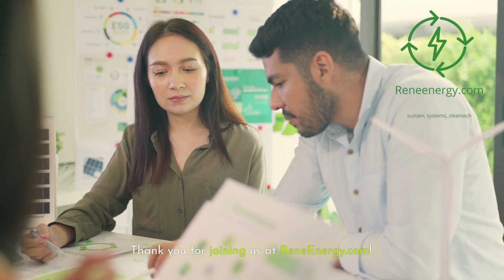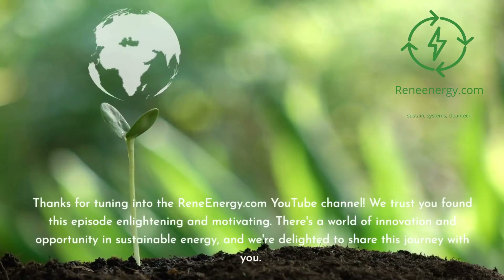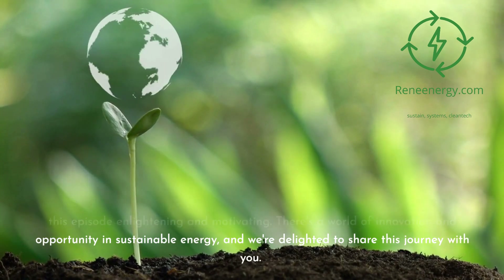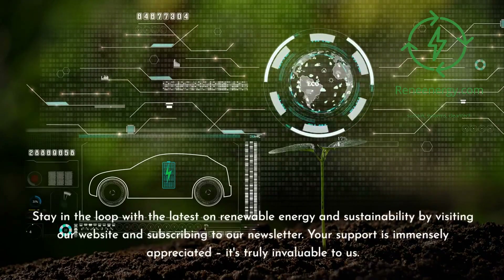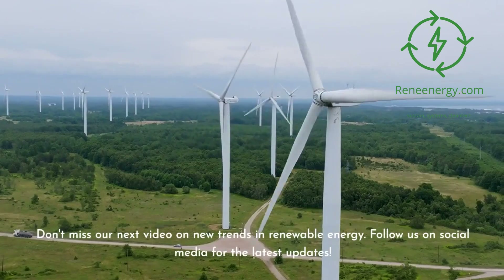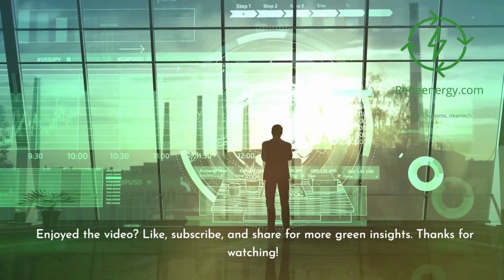Thank you for joining us at ReneEnergy.com. If you found this information helpful, please like, share, and subscribe for more insights into renewable energy and sustainability. We trust you found this episode enlightening and motivating. There's a world of innovation and opportunity in sustainable energy, and we're delighted to share this journey with you. Stay in the loop by visiting our website and subscribing to our newsletter. Don't miss our next video on new trends in renewable energy. Follow us on social media for the latest updates.